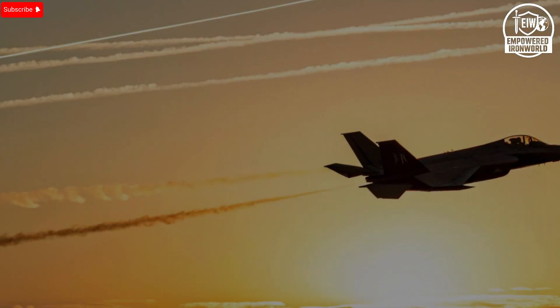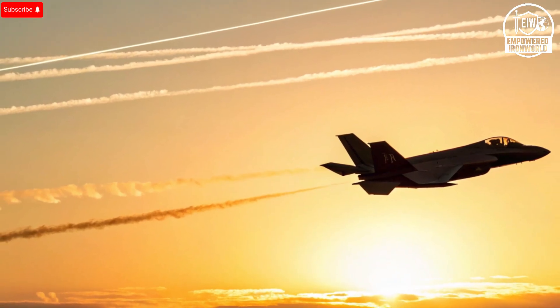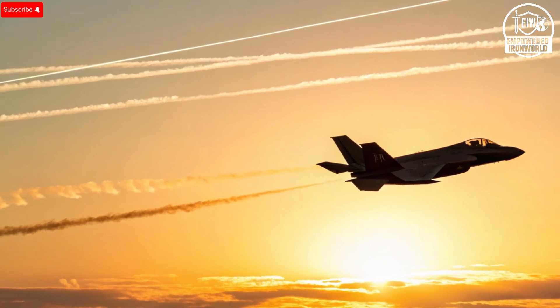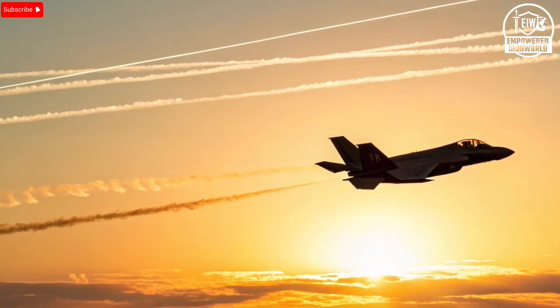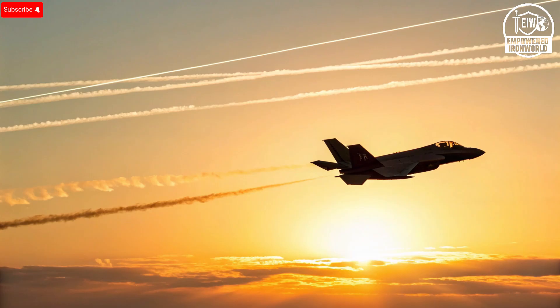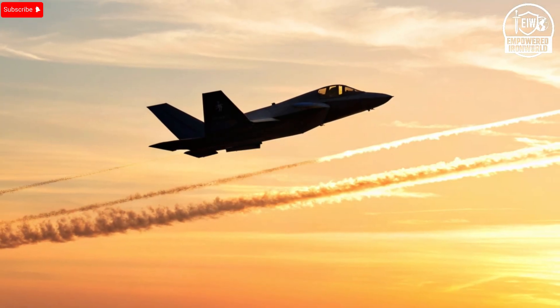Imagine this: a stealth jet so advanced that even the country that engineered it can't modify it as quickly as the nation flying it. A fighter born in America, but upgraded at a pace the United States itself can't match. A machine that has become more than a weapon — it's a signature of national ingenuity. Today, we're diving deep into why the F-35I Adir, Israel's customized version of the F-35, is evolving faster, adapting quicker, and transforming more radically than the jets sitting in America's own hangars — and the truth behind that might surprise you.